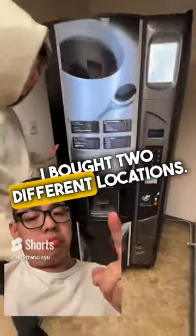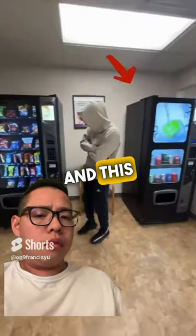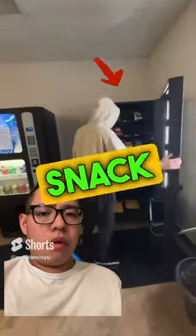...dollars for all five machines. I bought two different locations. The first location came with this coffee machine, this snack machine, and this drink machine. And the second location came with one drink and one snack machine.